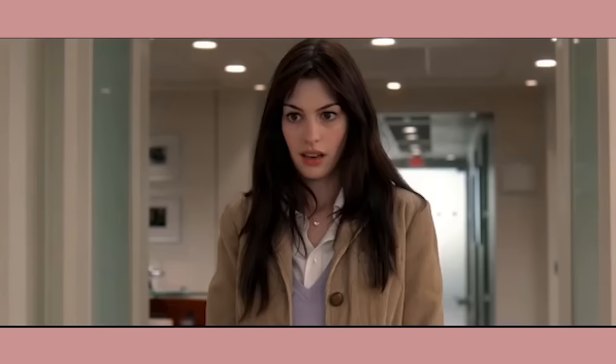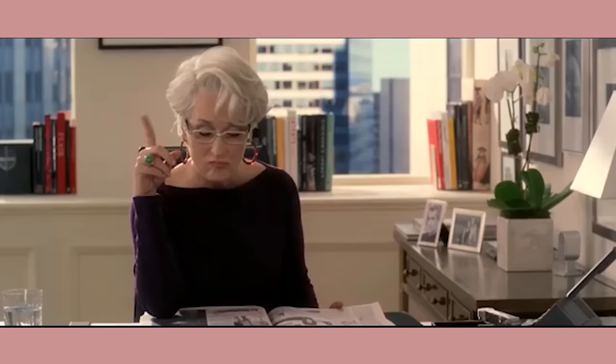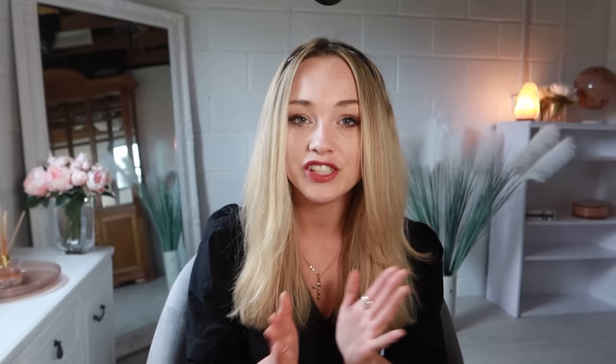So what does all of this have to do with body types? You can't just throw on an item of clothing like you used to and look intimidating or alternative. So how does each person create a look with more of this alternative effect?